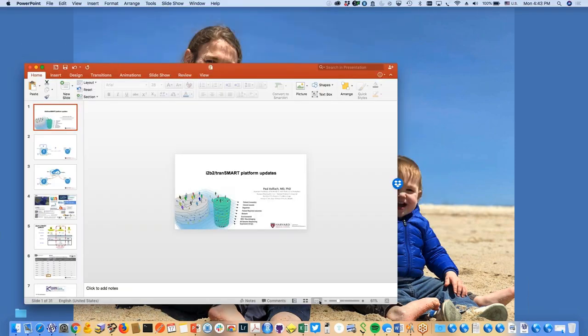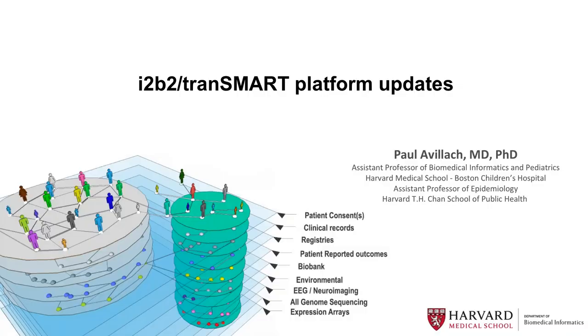Thanks for this opportunity to present the work that we've been doing. To be very clear, I'm not doing the work — it's my team who's doing the work. And it's not just our team; it's the four i2b2 Transmart PMC.